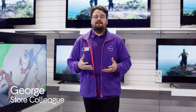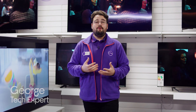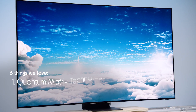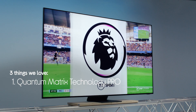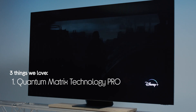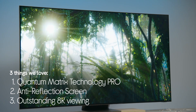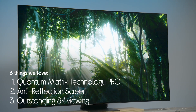Hi guys, it's George from Currys, and today we're going to be looking at three things that really impressed us on the amazing Samsung QN800B Neo QLED 8K TV. It has impressive contrast from the Quantum Matrix Technology Pro that precisely controls the Quantum Mini LEDs, a great picture day and night with its anti-reflection screen, and a breathtaking 8K viewing experience.